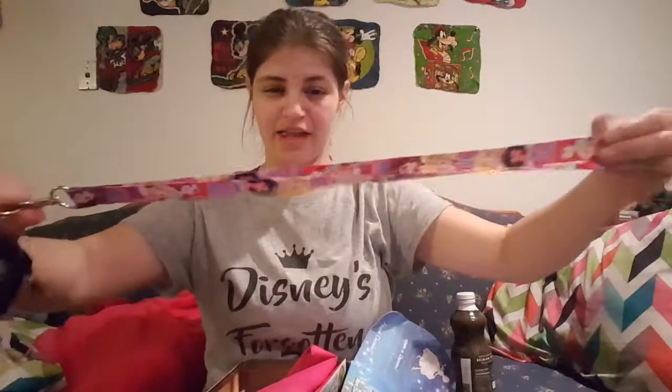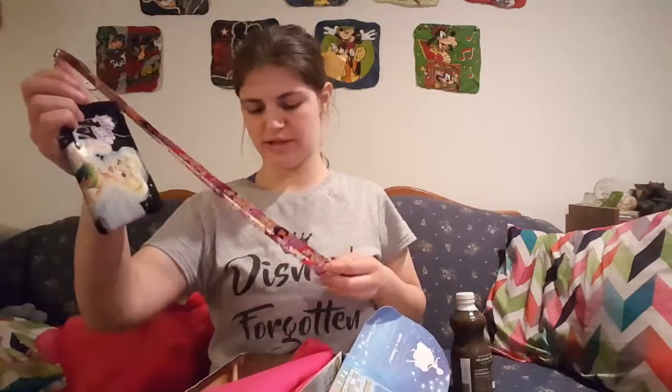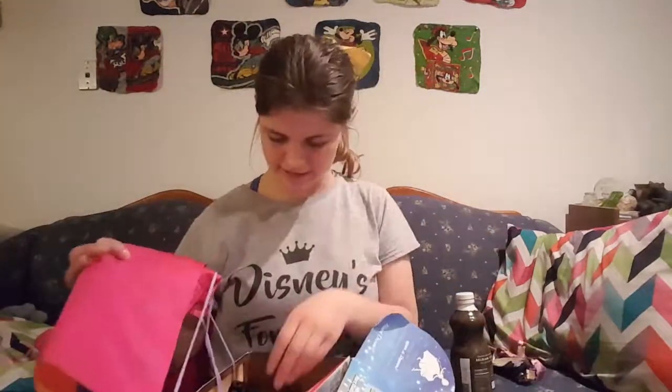And then I got this lanyard. It's just the lanyard. But I got a lanyard and it has some princesses on it, and it says Dream Big.